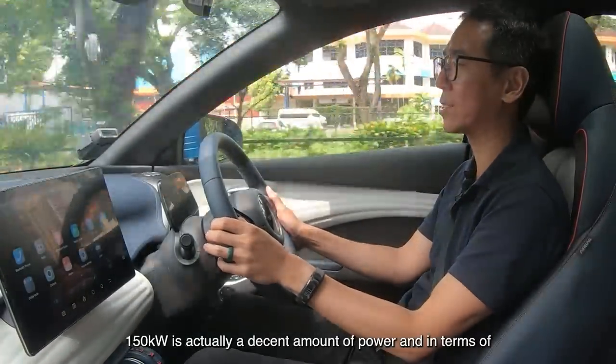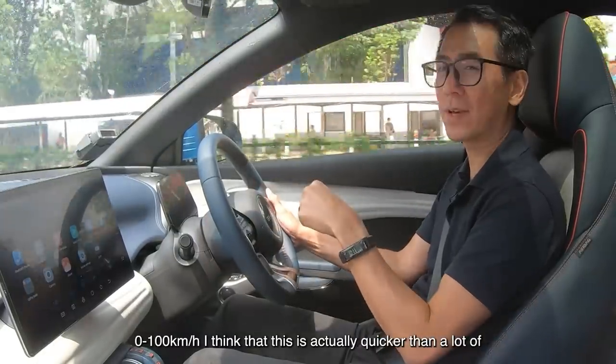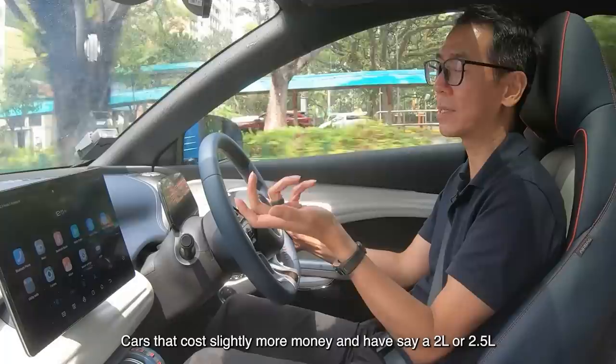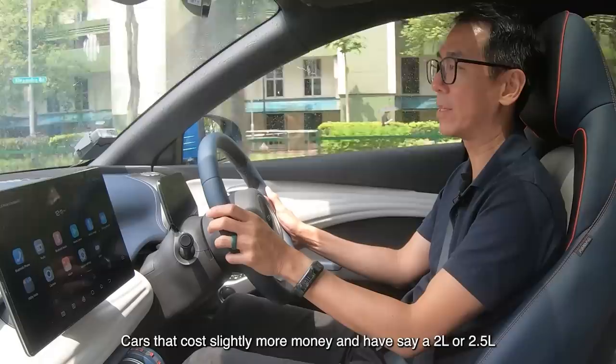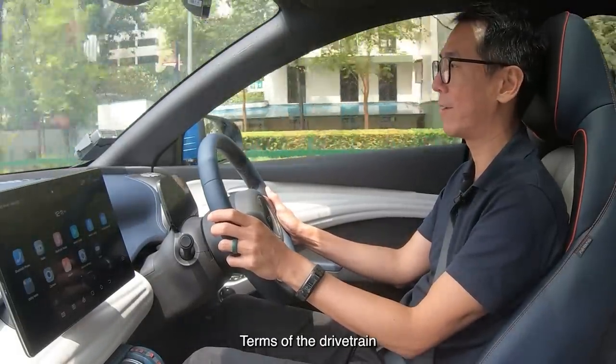150 kilowatts is actually a decent amount of power, and in terms of 0 to 100, I think this is actually quicker than a lot of cars that cost slightly more money and have, say, a 2-litre or 2.5-litre engine. Nothing to complain about in terms of the drivetrain.